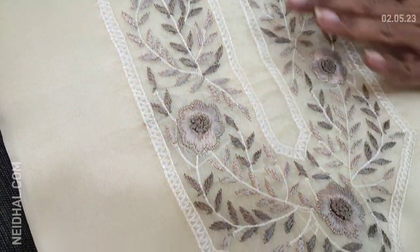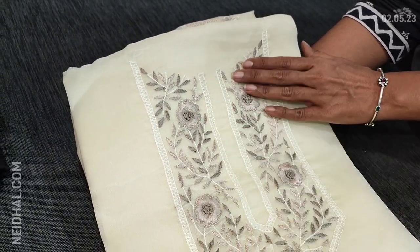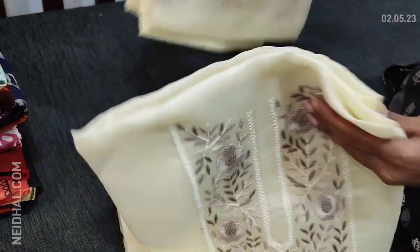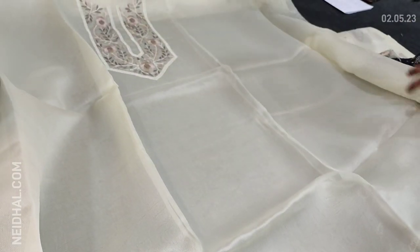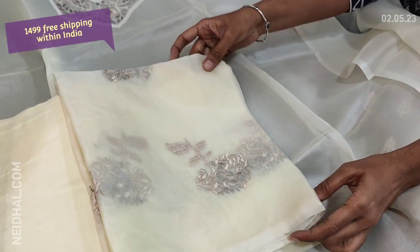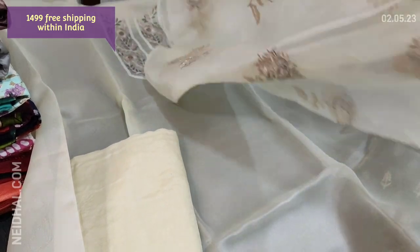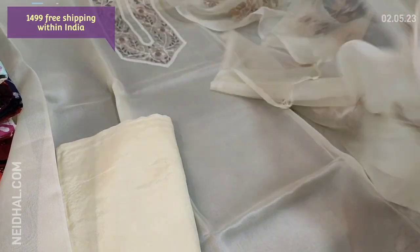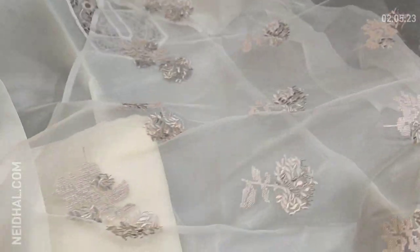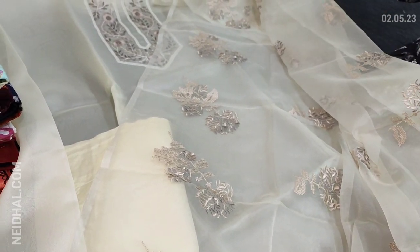The next design is in fancy organza in ivory color with a beautiful, sober embroidery work on the yoke portion — French knot detailing and fine satin stitch work highlighting the yoke. It's a monotone set, very light fabric. Lining is needed. We have matching santoon bottom in ivory color and dupatta in fancy organza with very pretty embroidery work done all over. Simple, sober, tone-on-tone set. Cost of the set is 1499, single color.